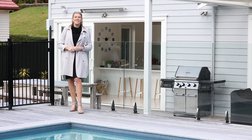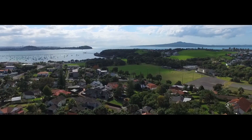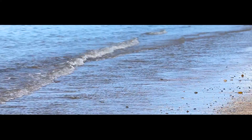Welcome to 32 Tautari Street here in the fabulous suburb of Orakei. To my right is Bastion Point perched up on the hill, and of course if you want to walk down to the eastern beaches it's really only just a 5 minute walk away.